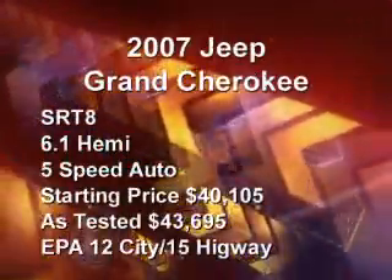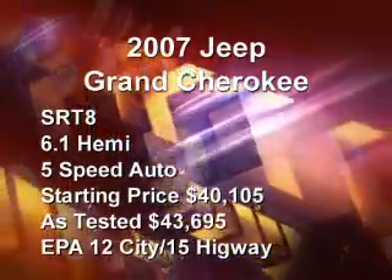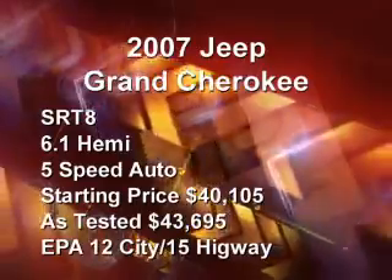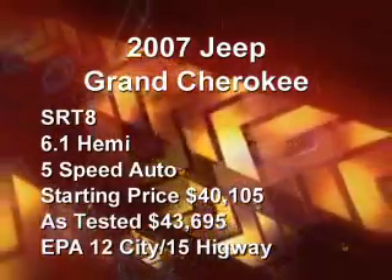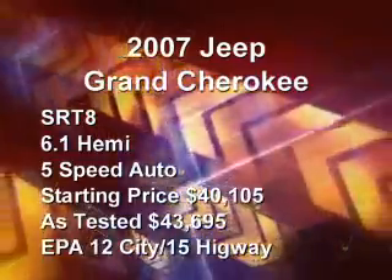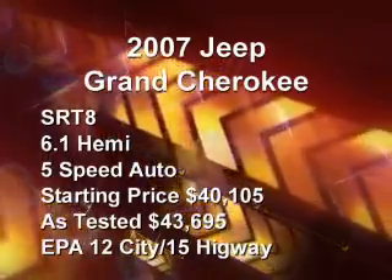The 2007 Jeep Grand Cherokee SRT8 comes standard with a 6.1-liter Hemi and a 5-speed automatic transmission. Its base price is $40,105 with an as-tested price of $43,695. The city EPA rating is 12 miles per gallon and the highway EPA rating is 15 miles per gallon.